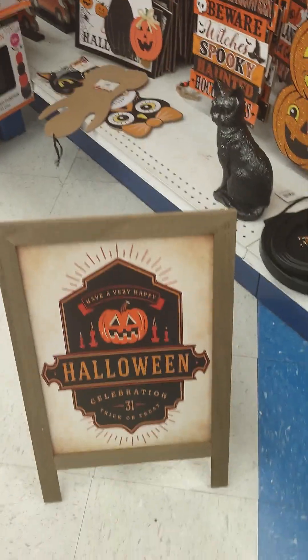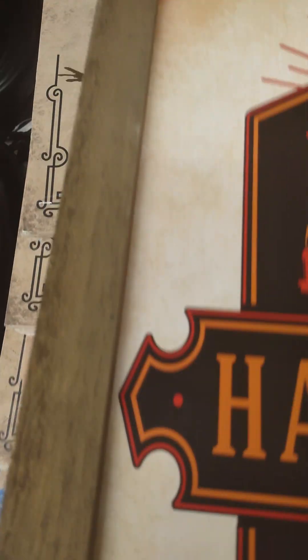Oh, look at they have these standing things too. How much is this? $4.99 — that's not bad. Look at that, how cute. I think that's good for $4.99.